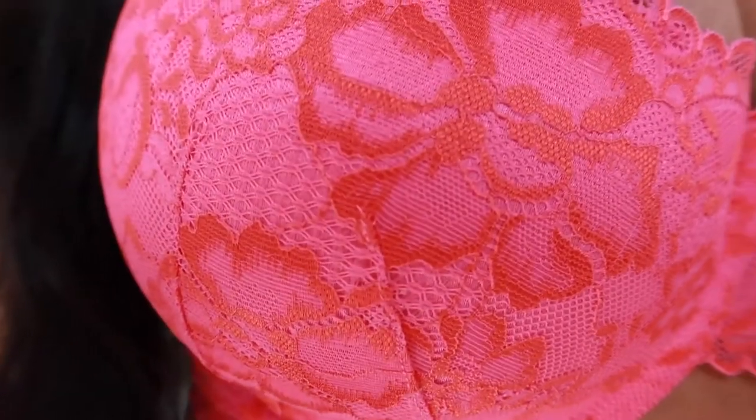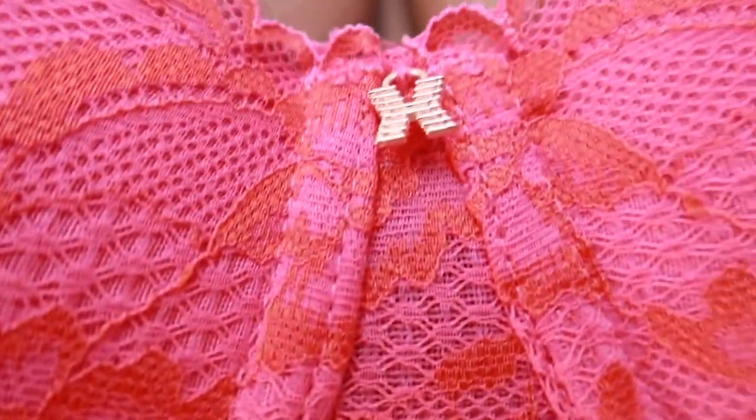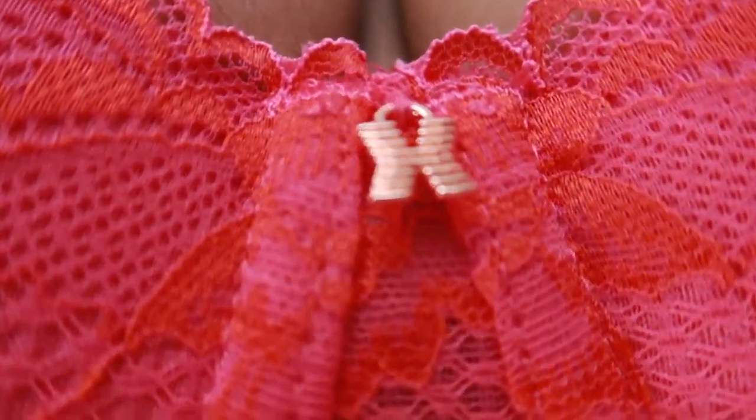Isn't this giving y'all Barbie? Just imagine my makeup done — Barbie. I'll give you a close-up of the lace. It comes with that Savage X bedazzle. I really like the lace; it's not only pink, there's a hint of red or whatever.